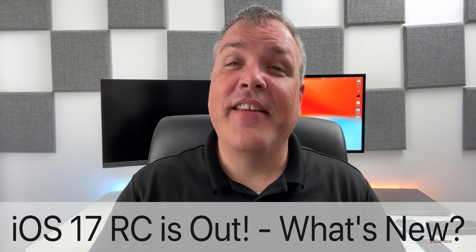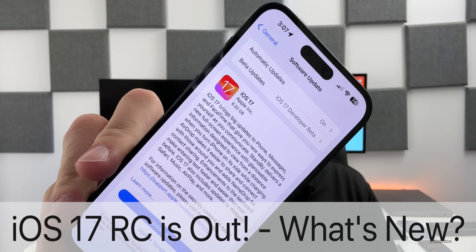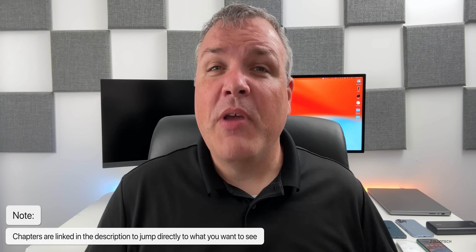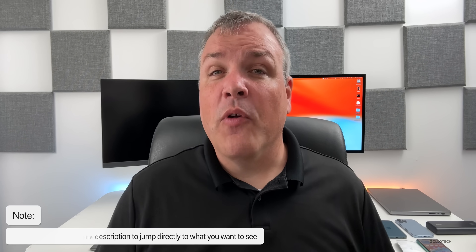Hi everyone, Aaron here for Zollotech. Today Apple released iOS 17 RC, available to developers and public beta testers around the world at the same time. You can install it right now. This should be the final version released to the public, however there could be another RC such as RC2 if there are additional bugs. If you're a beta tester, I'd probably leave that option on until we find that out.